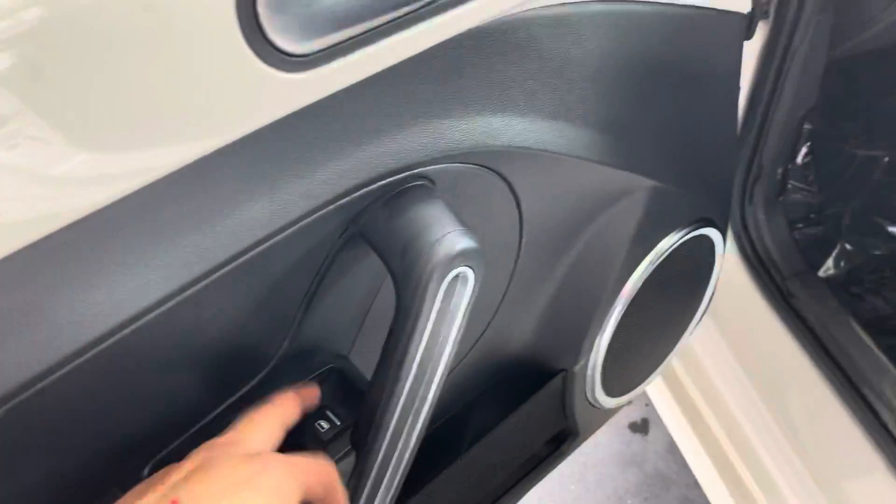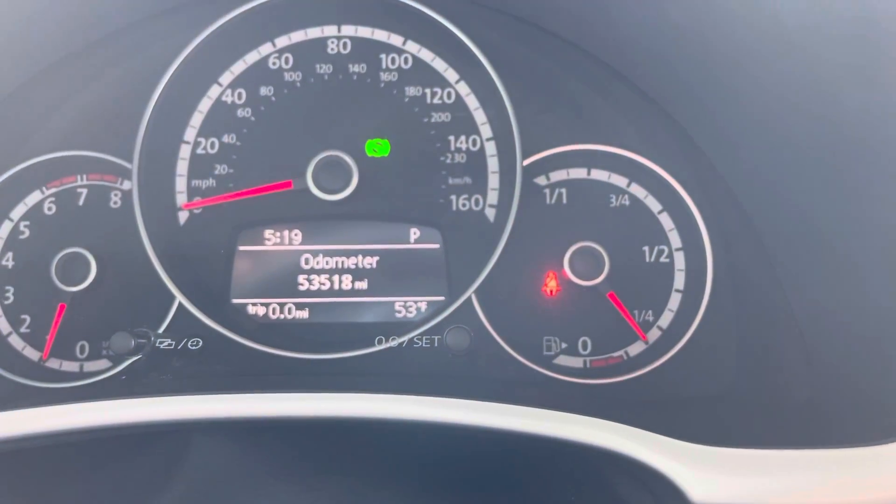We have this one button that brings all four windows down, including this one as well. Every step inside, this vehicle has 53,518 miles.